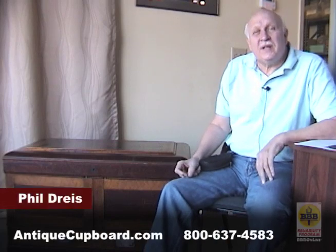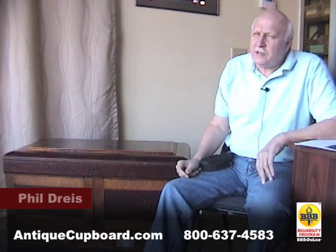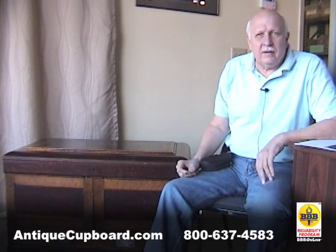Again, we always like to show you unusual things that come into the antique cupboard. We never know what's going to happen, and sometimes the purchase is as exciting as the item.